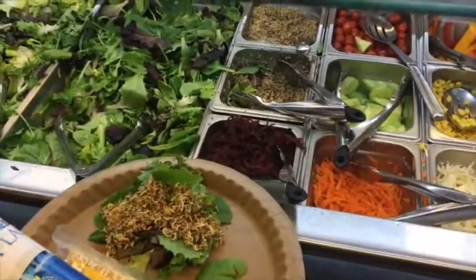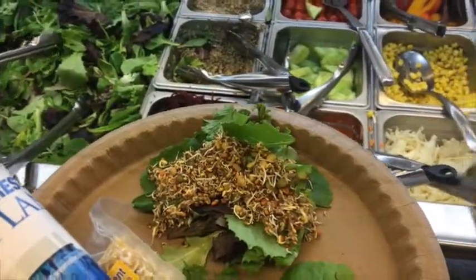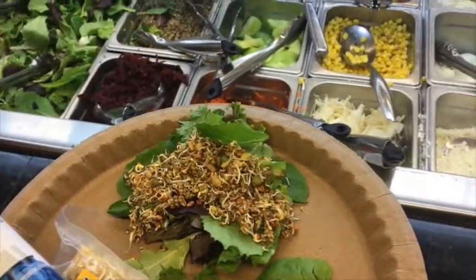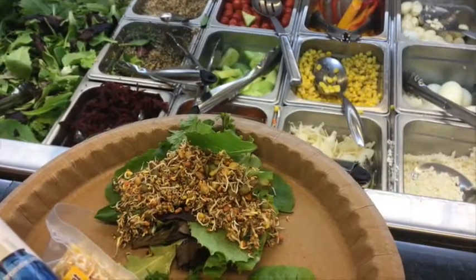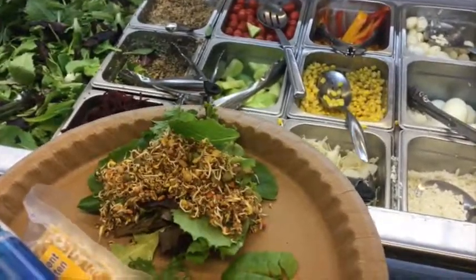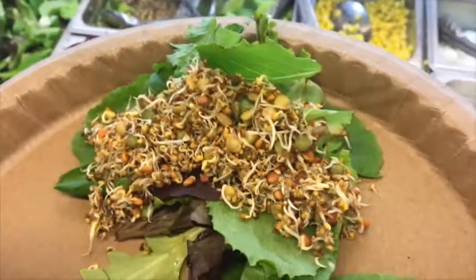Here's a quick salad bar tip. The best way to get maximum nutrition at a salad bar is to load up on sprouts. They are the cheapest and by far the most nutrient-dense item available. It's an incredible value ratio where you spend less and get more. They weigh next to nothing but have more nutritional value than virtually anything else in the salad bar — pile them up.